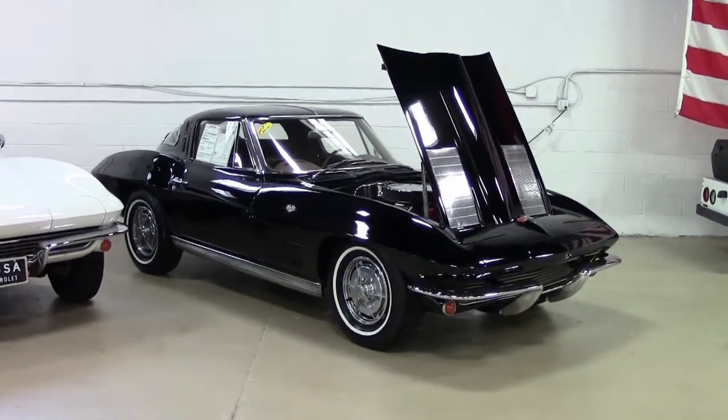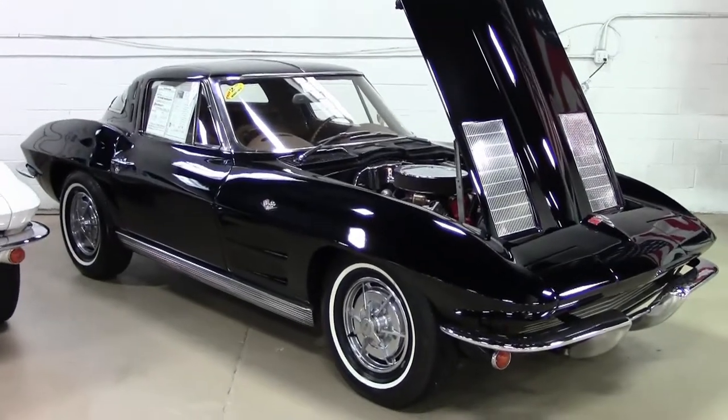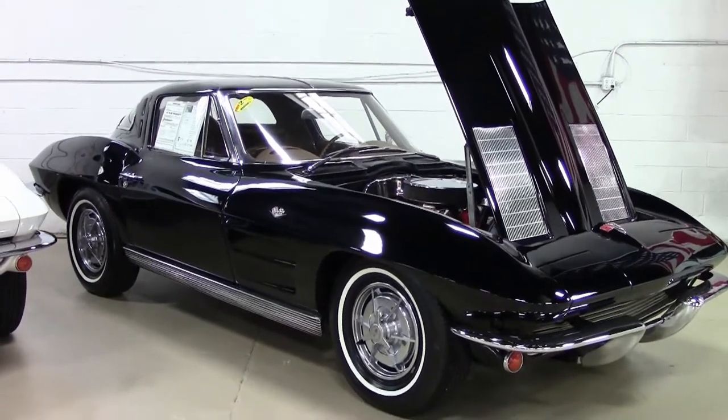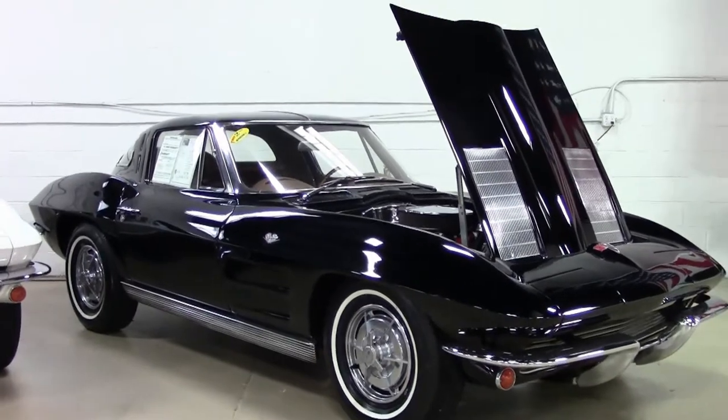Probably the most iconic Corvette ever made would be the 63 split window — the first year for a coupe in a Corvette, as well as the fact that it was only in the beginning with AM-seeking radios, later were AM/FM. 1963, certainly iconic.